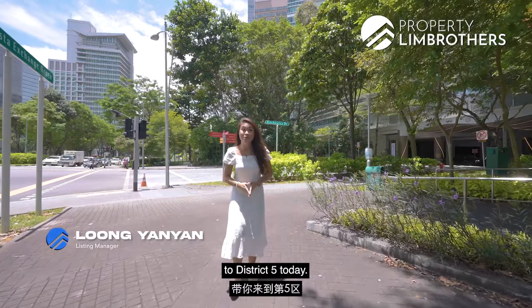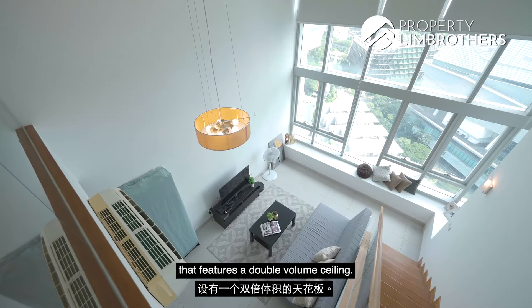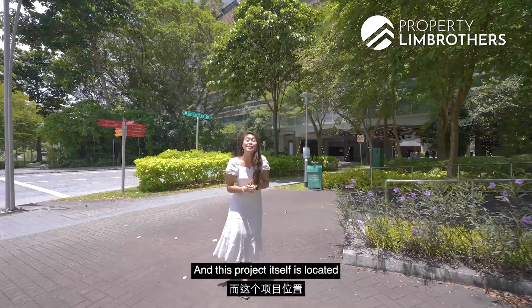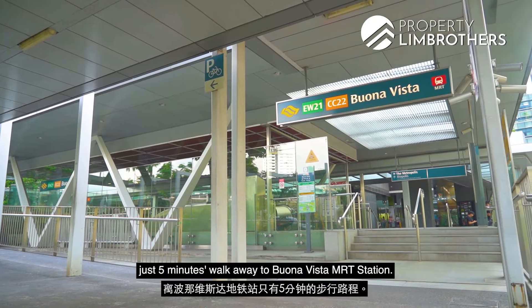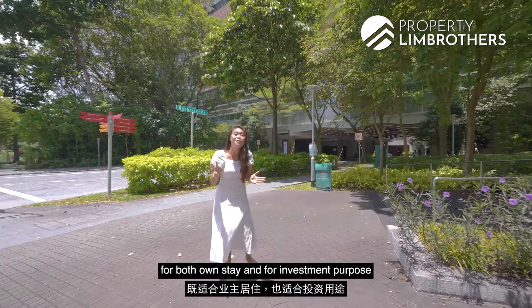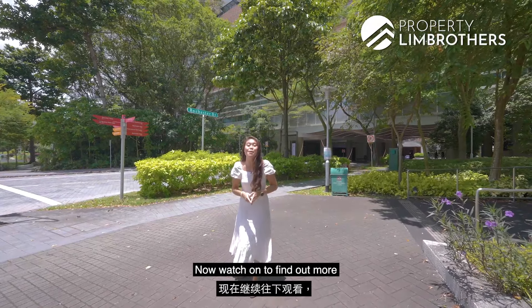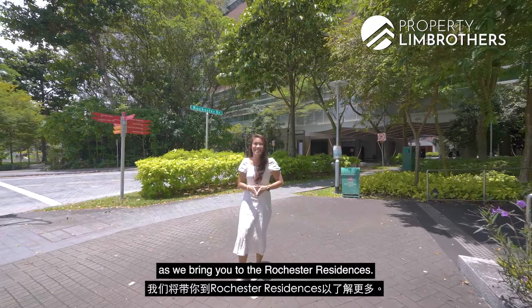Property Lin Brothers is bringing you to District 5 today. We have a 1-bedder loft unit that features a double volume ceiling. This project is located just 5 minutes walk away to Buona Vista MRT Station. This unit is perfect for both own stay and investment purpose with an estimated high annual return. Watch on to find out more as we bring you to the Rochester Residences. Let's go!